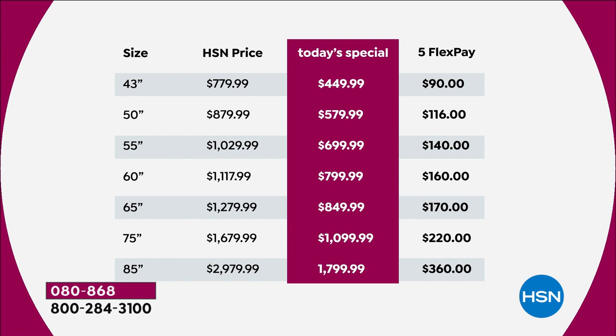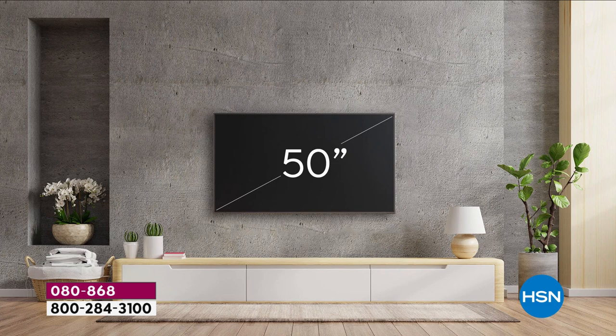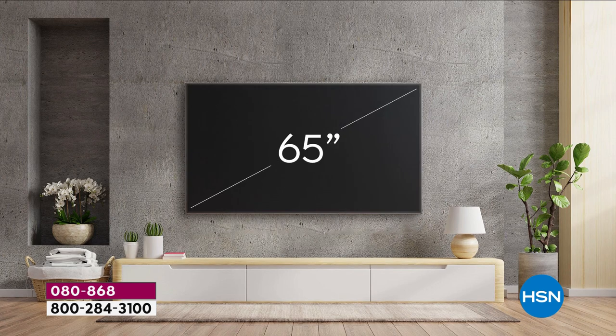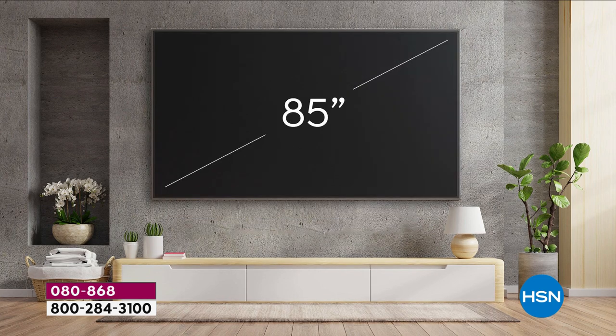Like a lipstick, a pair of jeans, anything you order on HSN — if you don't love it, you can return it within 30 days. This video shows a size comparison — the 43 to the 50, that's big, but then you go 60 and it's a really big screen. The 65 that you're about to see is massive, and that 65-inch TV is yours for like $849. Let's see the 75 — just over $1,000 — wow, look at that. And the 85? It's like your own movie theater. You can do it tonight on FlexPay.